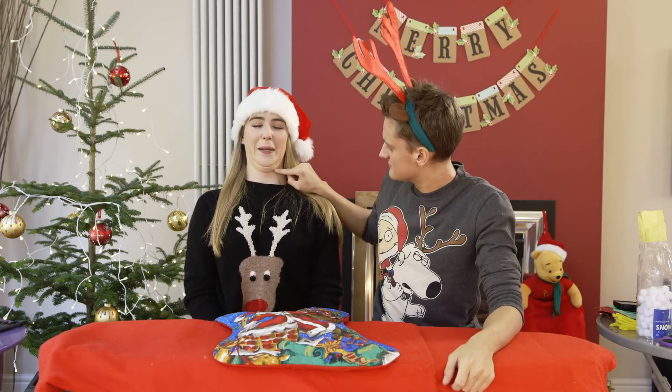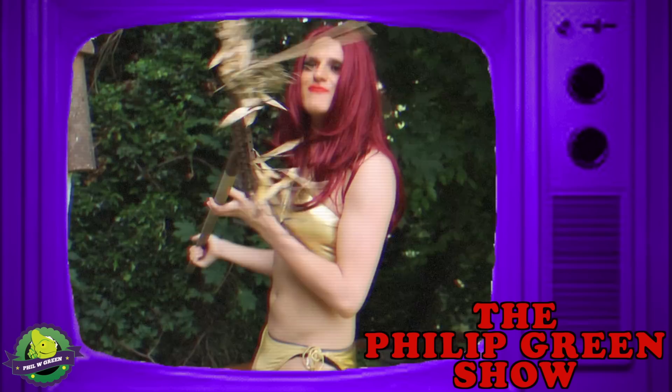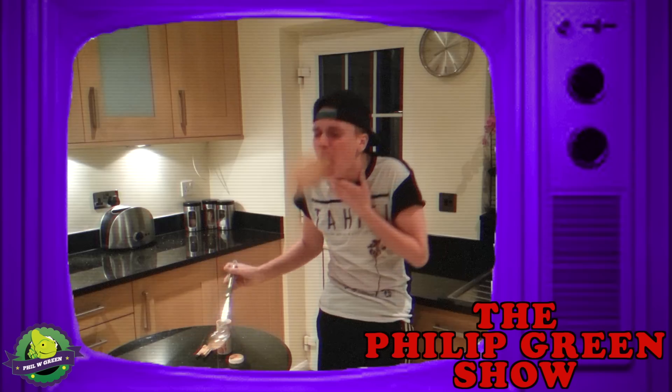I can get quite a few. One, two, three, four. You've only got four? Philip Green Show, it's the Philip Green Show. Impressions of vlogs, hashtag YOLO. Hashtag YOLO.